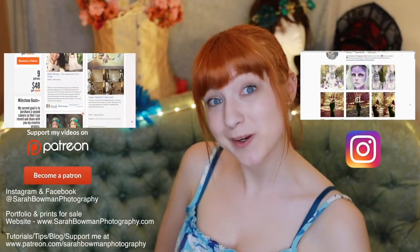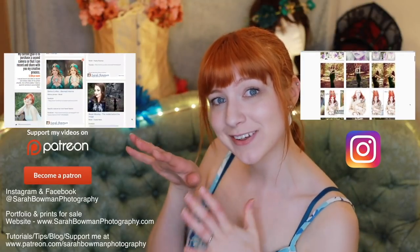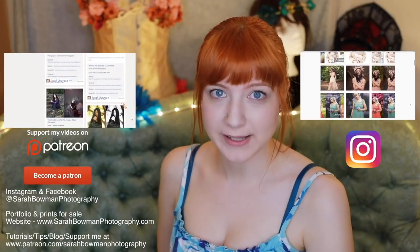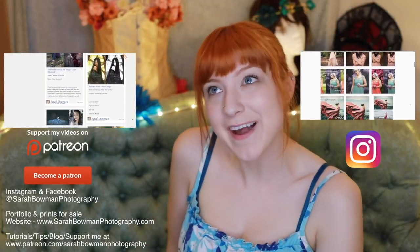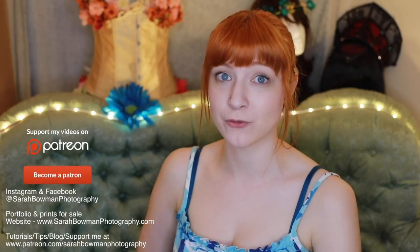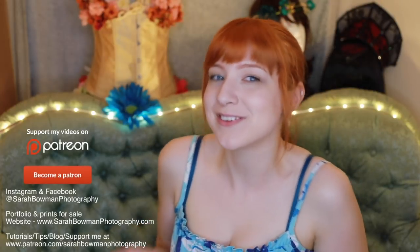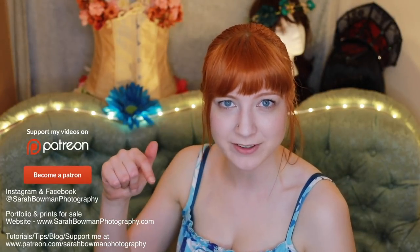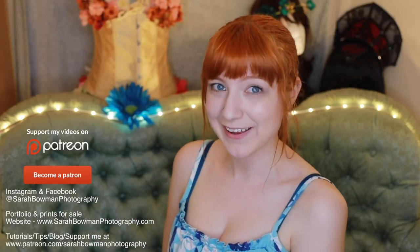If you would like to support me in my photography endeavors, you can add me on Patreon. You'll have access to some exclusive stuff, and anyone that gives me $5 or more per month will be mentioned in my YouTube videos. Subscribe if you'd like to, and I think you click on the bell or something like that to get notifications. Thank you so much, guys. Bye-bye.